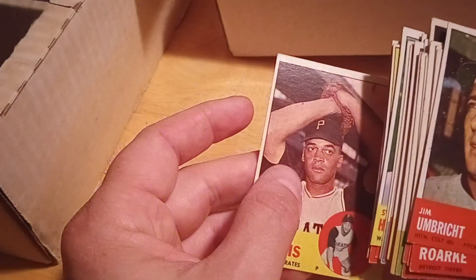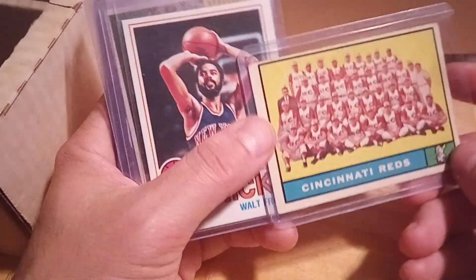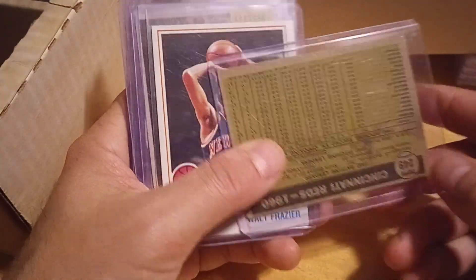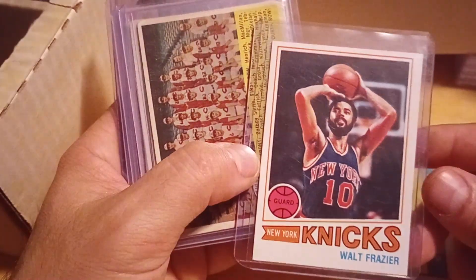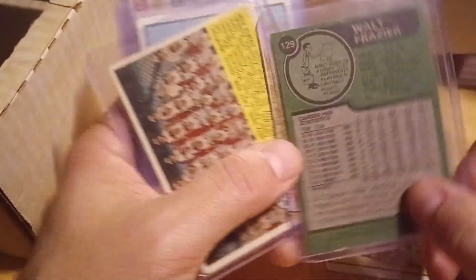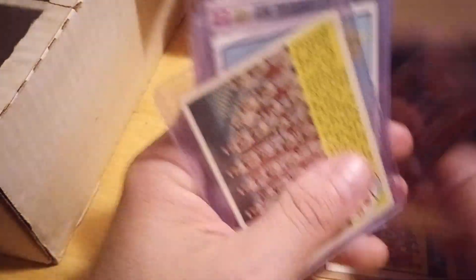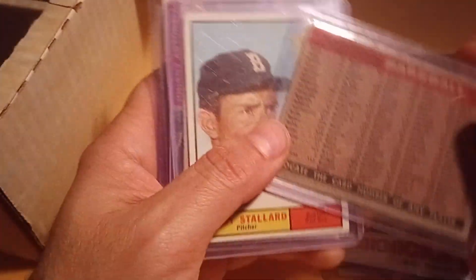They were pretty clean so I was willing to take a shot on them, and since I don't have a ton of '63s I thought it was a pretty good gamble. He also had a 50-cent bin, so I bought these cards here — the Cincinnati Reds team card from '61, a little wax on the back. I thought this was a nice card. Walt Frazier — I have this set complete so I'll take a peek to see if this one's better than what I have, and if not I'll sell it on eBay.